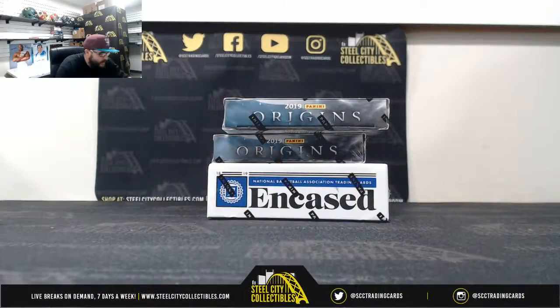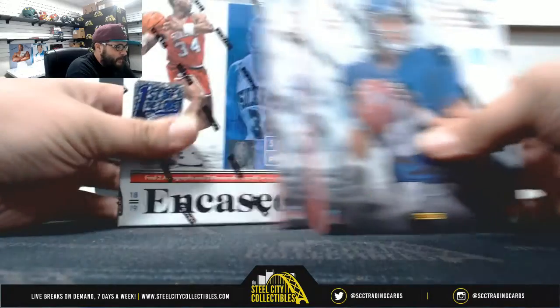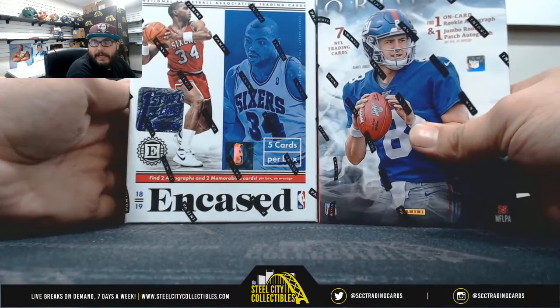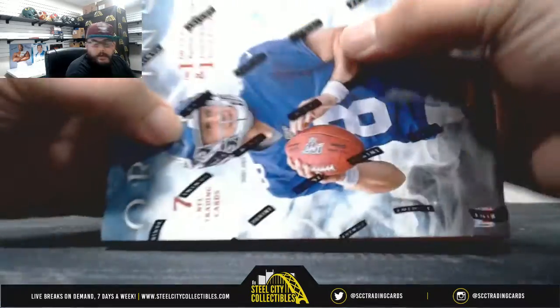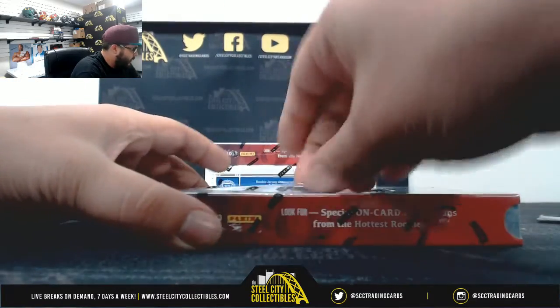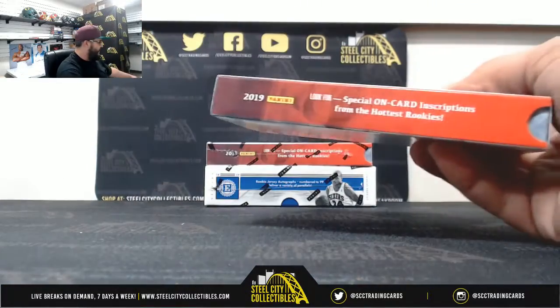Let's open some cards. We got for Andrew two boxes of Origins Football and one box of Encased Basketball. First off the line, good luck Andrew — we'll go with Origins first. Good luck, I like fun facts, bring it on.